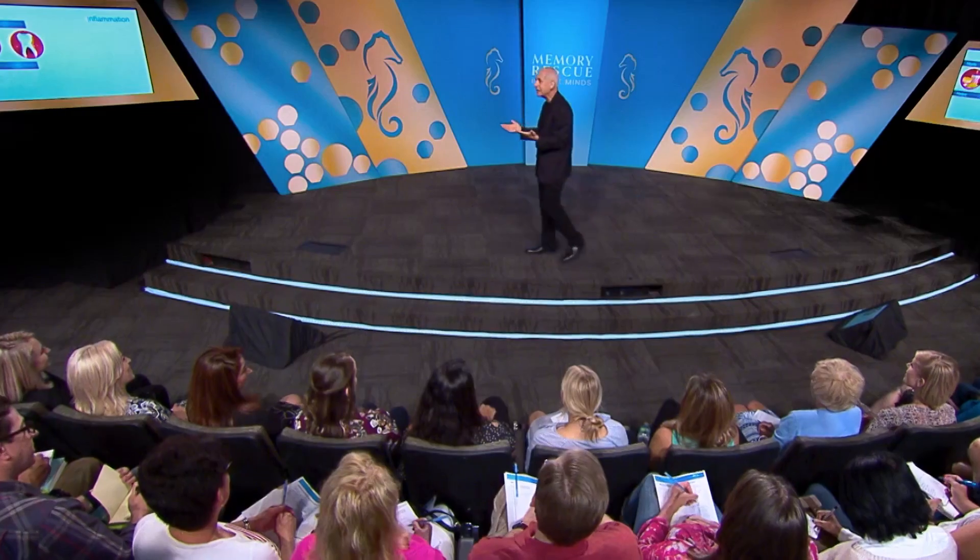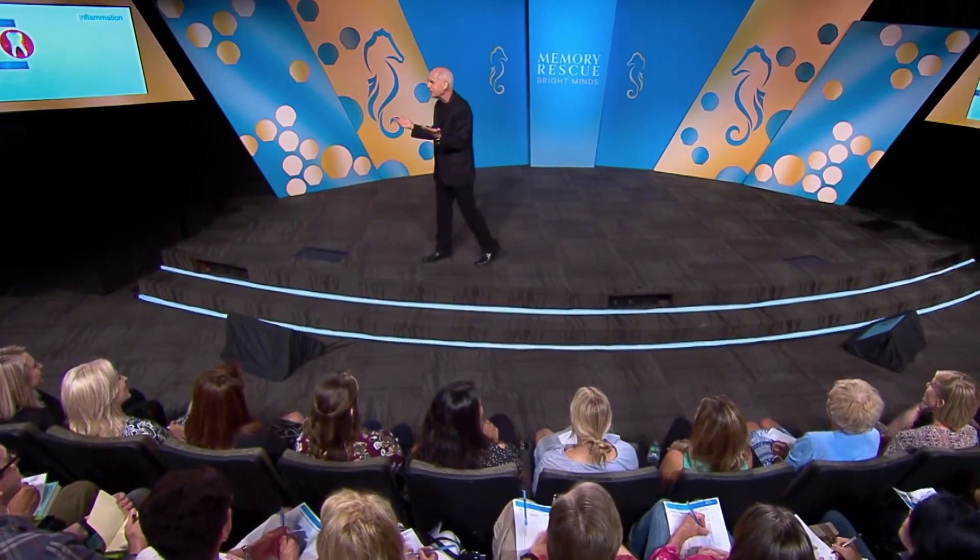I even called Tana to tell her, and she's like, seriously, that's what makes you happy?